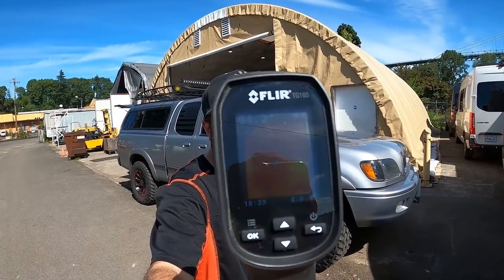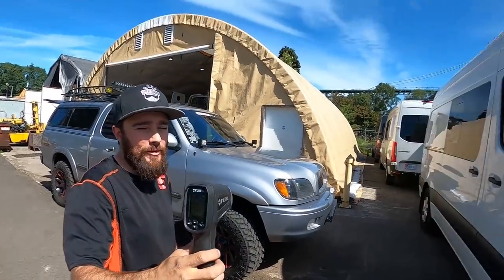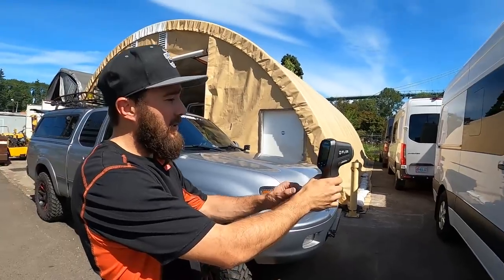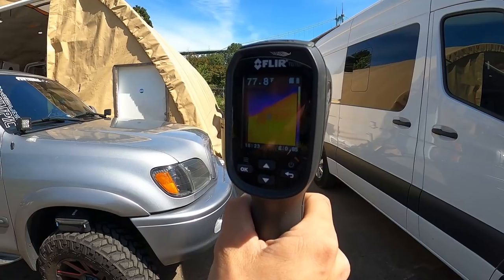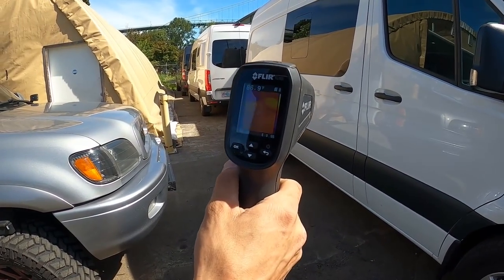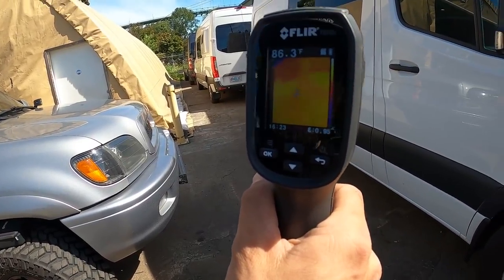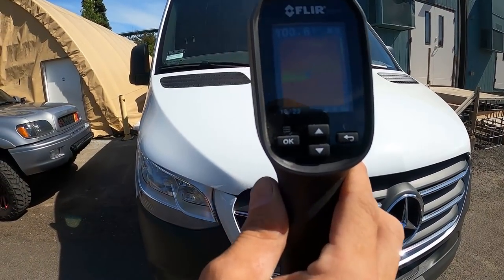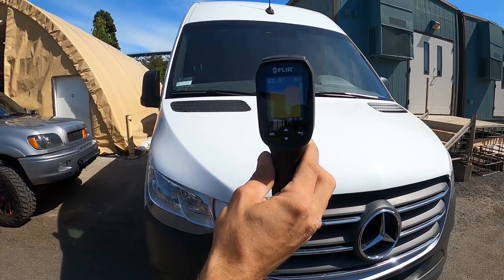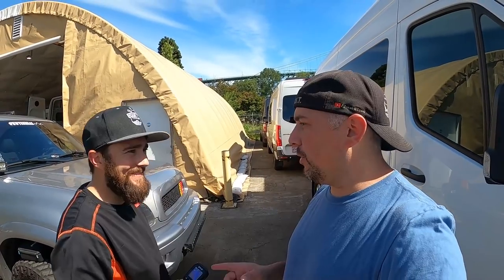We're reading about 90 degrees with the thermal camera. Once we get into the 92, 93 range it reads a bit higher. You can see the windows of the van — blue is our sky. We're reading almost 90 degrees on the paint, and that's in the shade. We cruise the other side and it reads 97, 98, 100 degrees. You can see it gets exponentially hot.